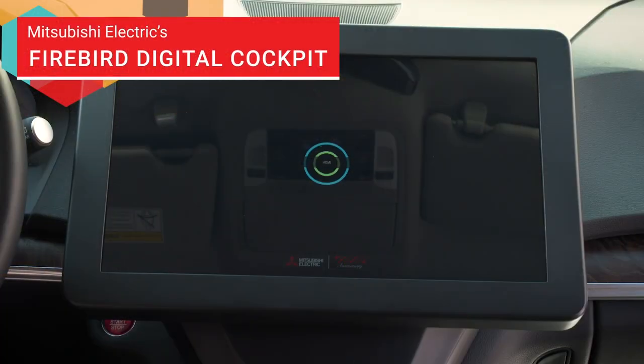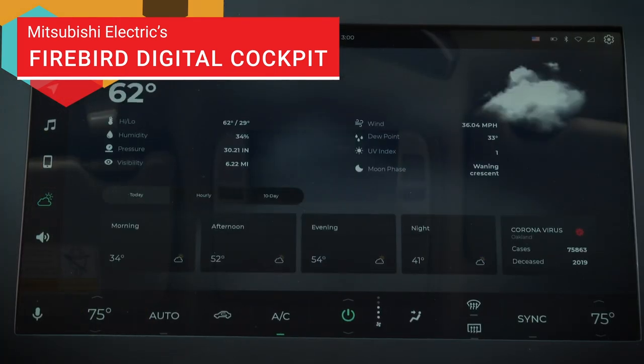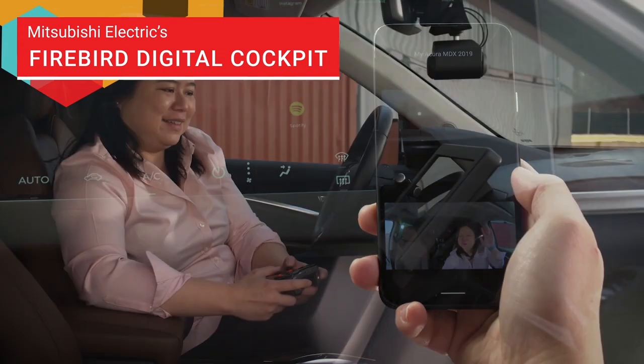The Firebird project is more of a midstream project. We're showing a few displays running on an Android 10 platform with a hypervisor solution. We're taking into account what the cockpit of the future looks like in terms of the number of screens, the safety aspects, and also driving it with an optimized solution in terms of cost and performance.